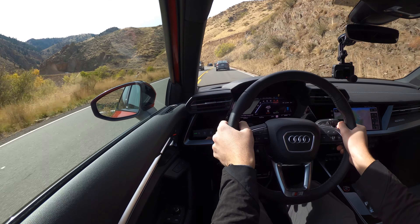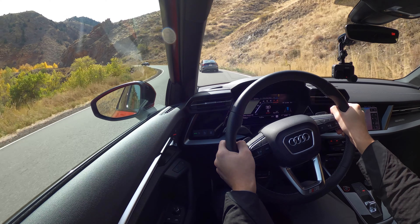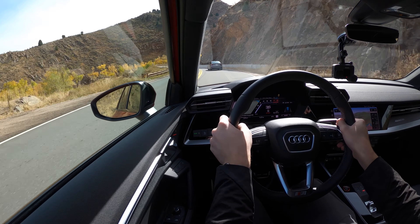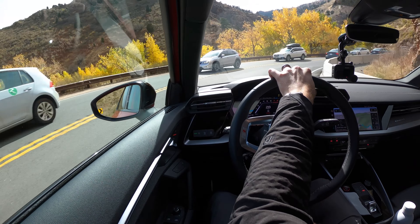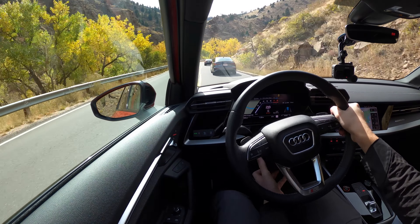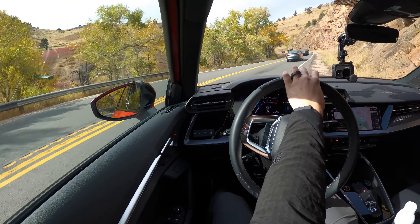I do have it in sport transmission mode. I might need to find a pull-off to let some cars go ahead and get a real feel for this car. We do have quad-tip exhaust on the S3, which is pretty slick — and they're actually functional quad tips. Ears are popping; we're already up to 6,100 feet.